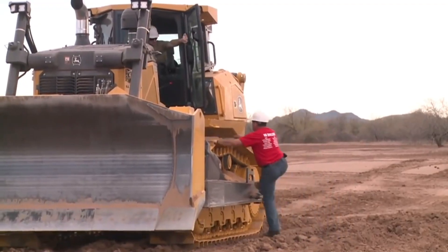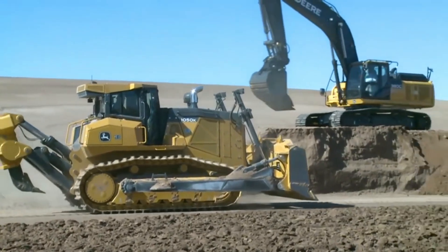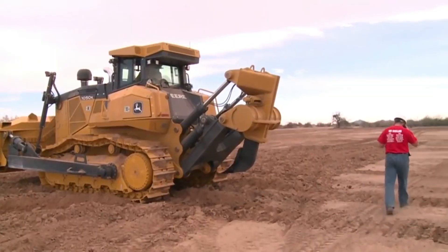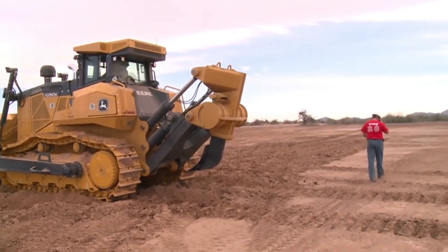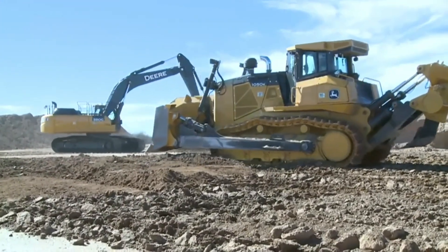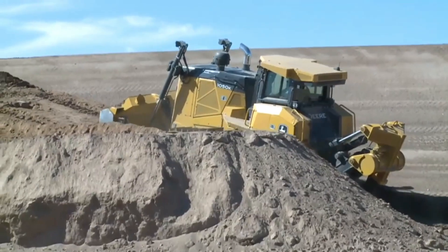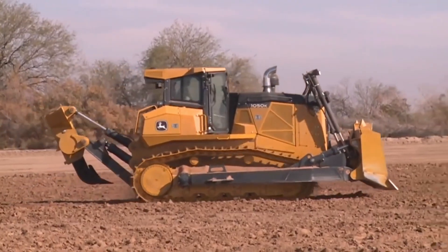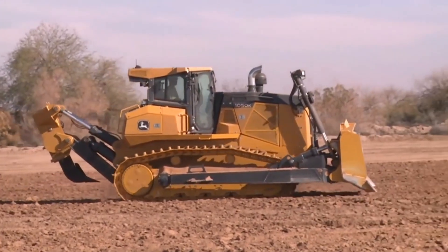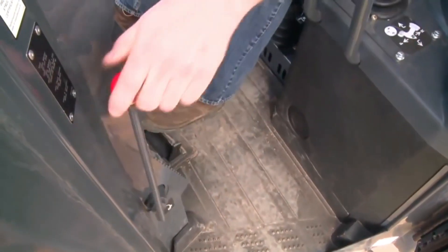The John Deere 1050K crawler dozer comes in at number four. The 1050K has a 32 cubic yard blade capacity and 350 horsepower. A hydrostatic transmission system reduces material loss during turns and enables automatic torque and speed adjustments, allowing active modification of digging and tearing conditions without pausing the process.